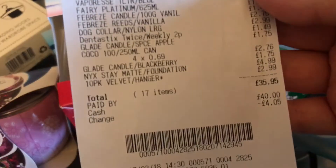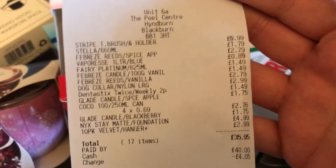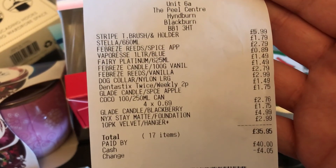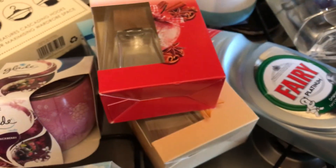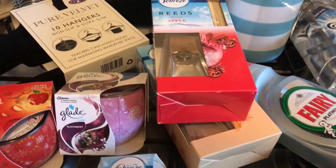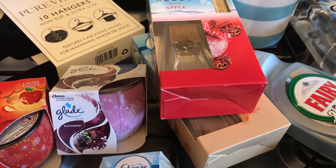That is absolutely everything I got from B&M and it came to £35.95. The individual prices are on the receipt if you want to look. If you have any questions please leave them down below and I'll try to answer them. I'll be back very soon with another B&M haul — thank you for watching, bye everyone!